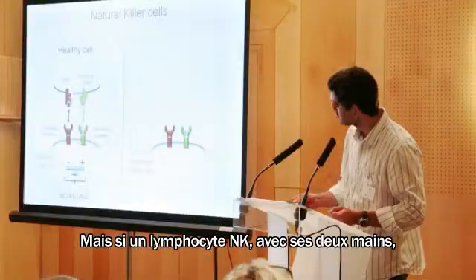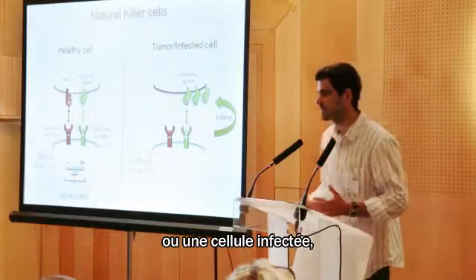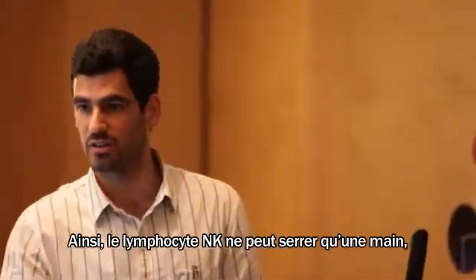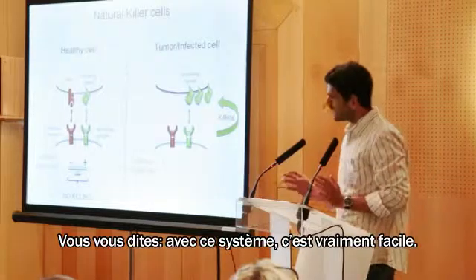If the NK cell with its two hands encounters a tumor cell or infected cell, that cell can only present one hand. So the NK cell can only shake one hand, and this activates the NK cell and it kills the cell in front of it.